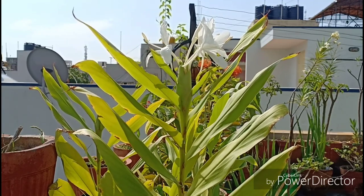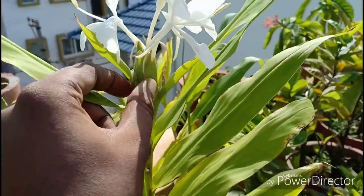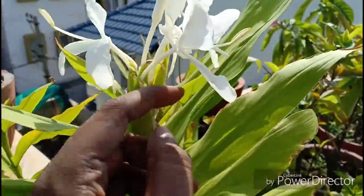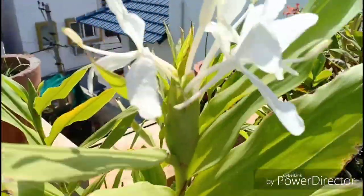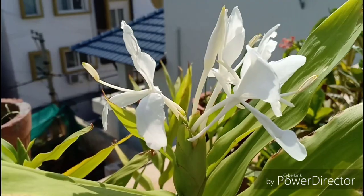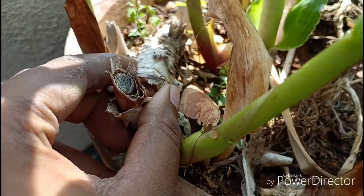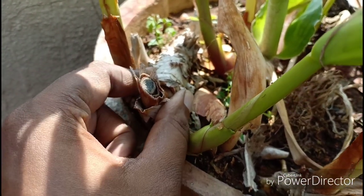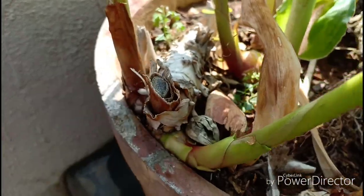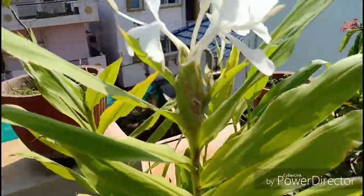Do not trim the pseudostem till you find no flowers in this spike, because this has a tendency of giving out blooms in succession. Once all the blooms are done the pseudostem will look pale and you can trim it back to the ground or leave it as is to feed the rhizomes. Trimming will help you get side shoots but I would suggest that you don't over prune the plant. The stalks can become floppy so staking this could be necessary.